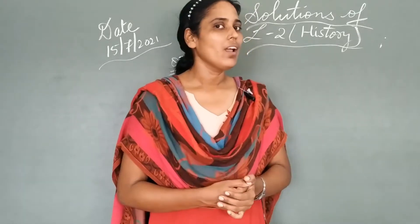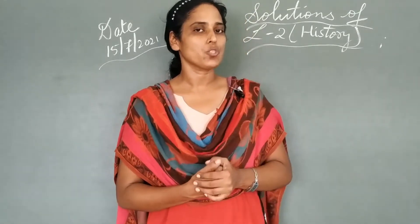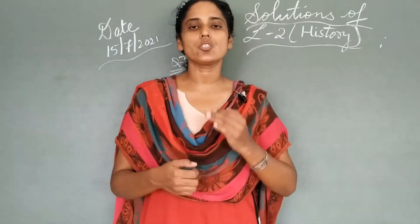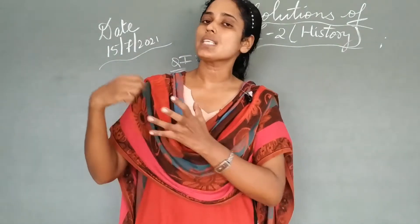Good morning students, hope you are well. I am studying well early and watching the videos too. So students now, as you already know, we have completed this chapter, that is lesson number 2 of History: Journey of Primitive Man into Settled Life.